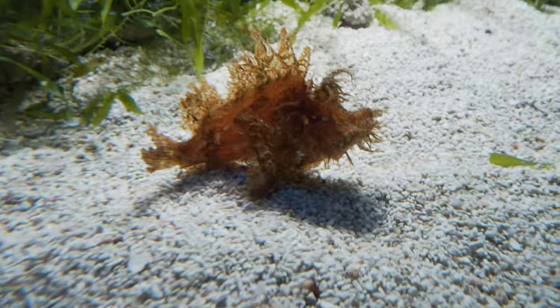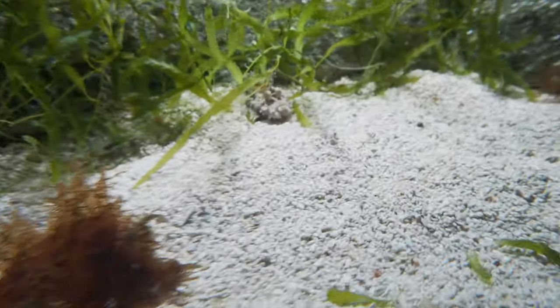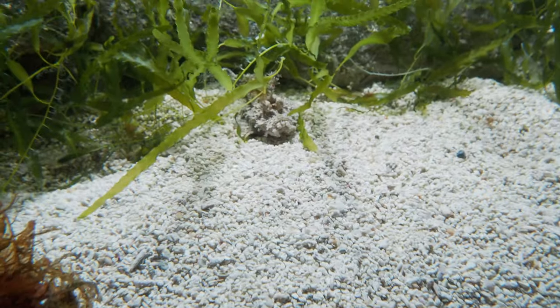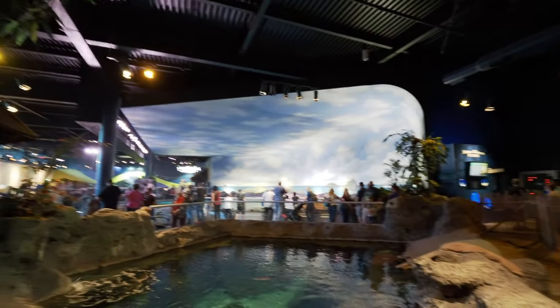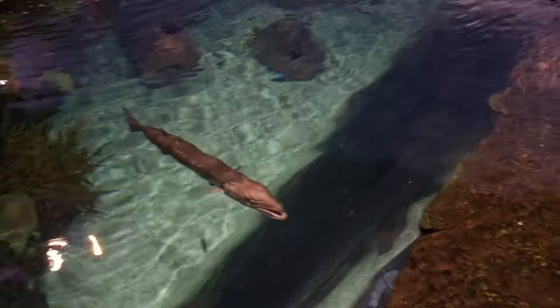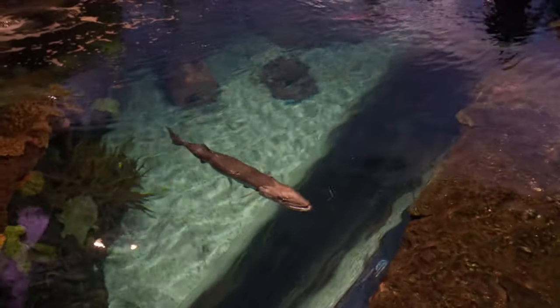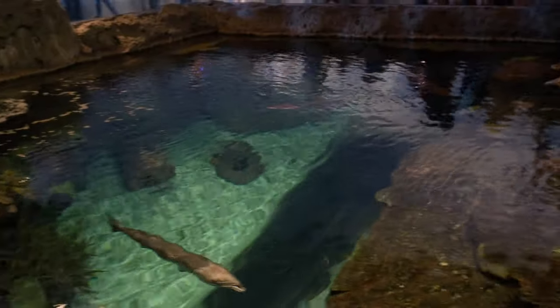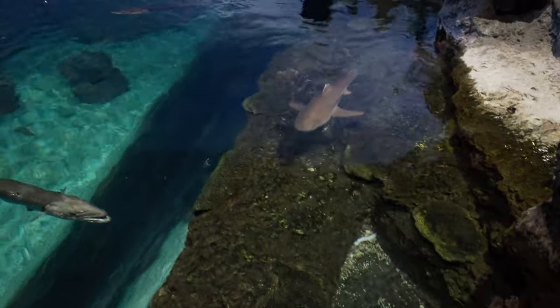Here we have the deadly scorpion fish, looking hidden way back there. I think that's a rock fish, maybe? I mean, it's a fish that looks like rocks — it's a pretty neat thing. I think that's a barracuda. That is a scary-looking thing. But there's also sharks in here — ooh, here comes one now. Yeah, look at them.